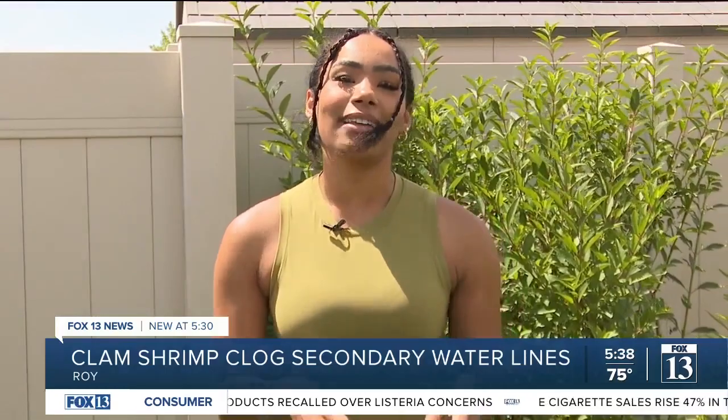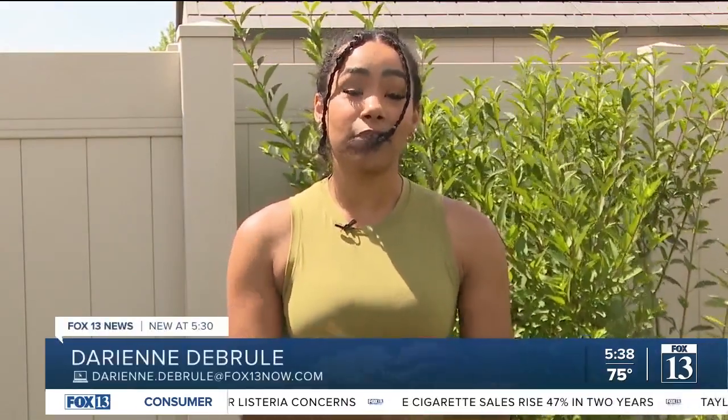The Roy Water Conservancy District didn't want to go on camera, but they did say if you find these in your water filter system, you can go to their website, Roywater.com, for resources on how to get rid of them. In Roy, I'm Darian De Brule, Fox 13 News, Utah.